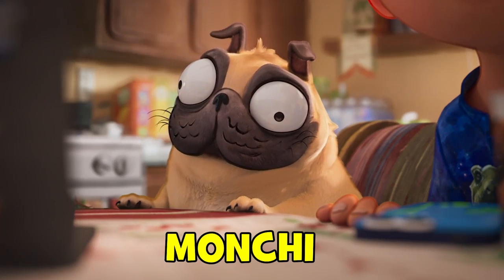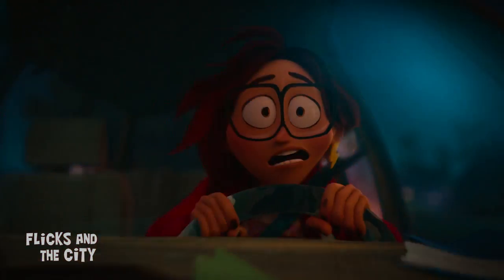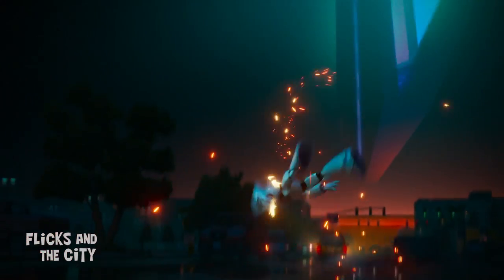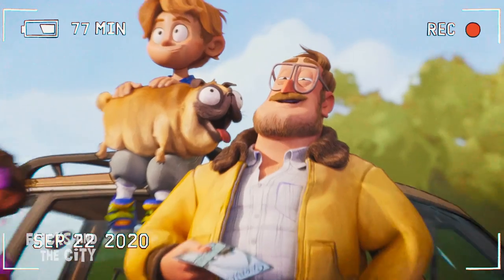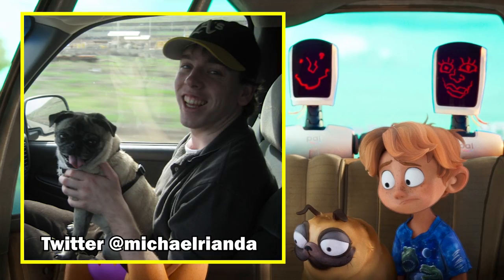The Mitchells' dog Monchi, with his ability to make the robots error and explode, turns out to be one of the MVPs of the movie. Celebrity dog Doug the Pug, who has millions of followers online, provided Monchi's barks, grunts, sneezes, snores, licks and other assorted canine noises, while Monchi's character look and name were inspired by Monchichi, the equally excitable, wall-eyed dog of writer-director Mike Riander's sister.